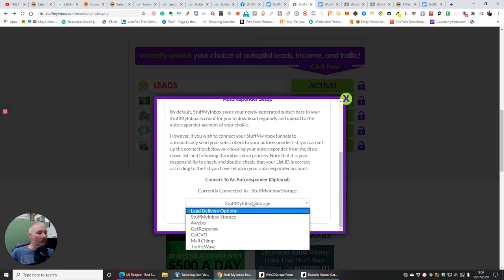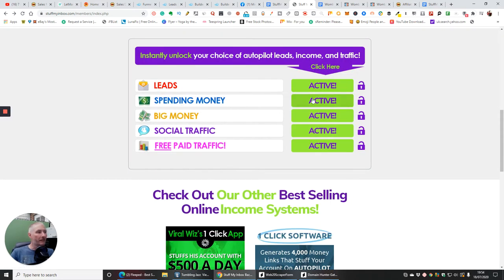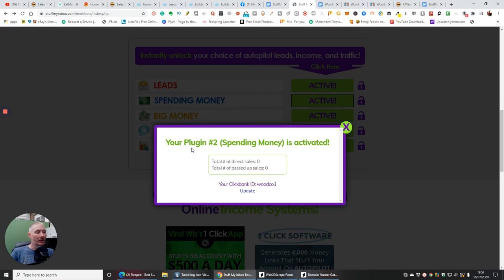If you have something else, that's why I said you can manually add those leads in, because it will automatically go into the leads delivery option — Stuff My Inbox storage — and you'll be able to download that as a CSV file and then upload it into your own autoresponder.